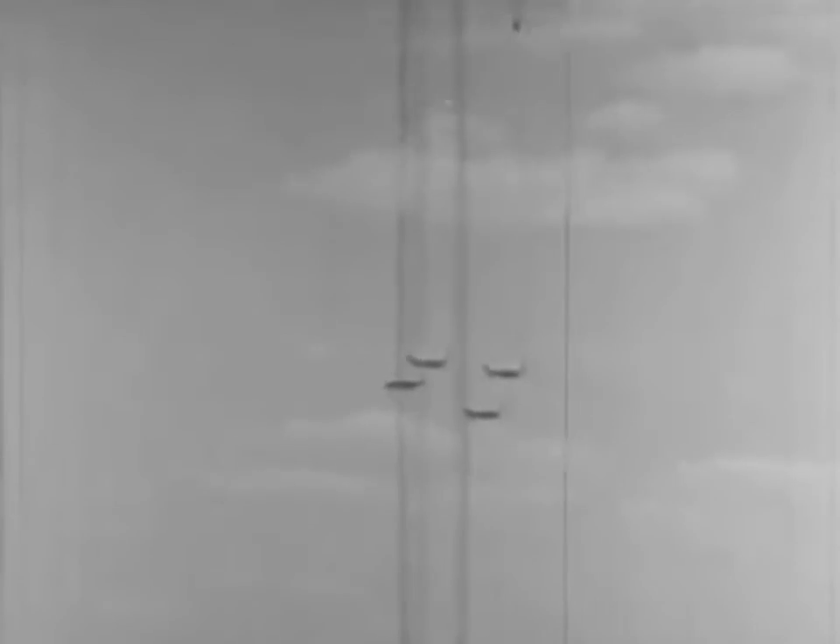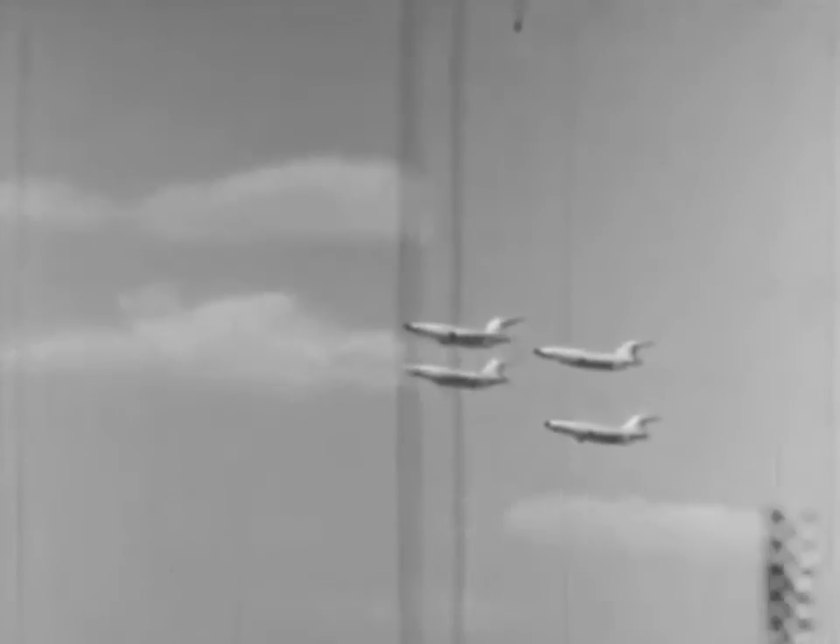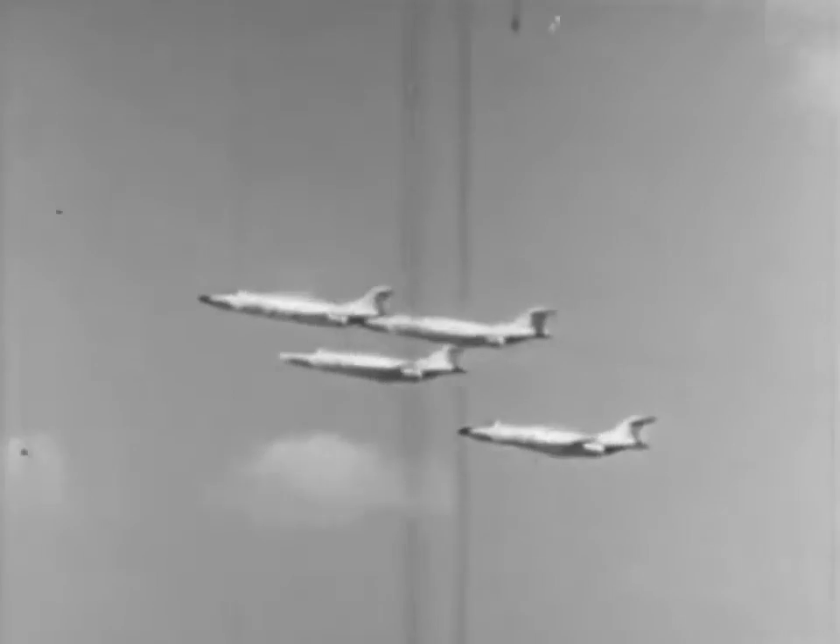Since Century Series fighters have become operational, the term pitch-up has become common and widely spread in the Air Force. Unfortunately, the complete story of pitch-up has not kept pace with wild rumors concerning the phenomenon. The result? Some pretty weird interpretations of pitch-up among Century Series fighter pilots. This film is intended to clarify the phenomenon as it applies to flying the Voodoo Series aircraft.